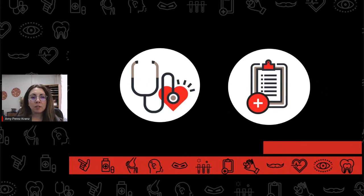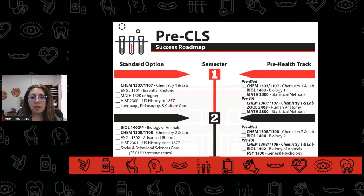If a pre-CLS student intends to apply to medical school or to a physician assistant program, the timeline will be different than what is listed. They should work with their PPHC advisor to determine an accurate timeline and prerequisites for their pathway. PPHC built a pre-CLS success roadmap to help visualize this timeline, and it is available for download from our website.